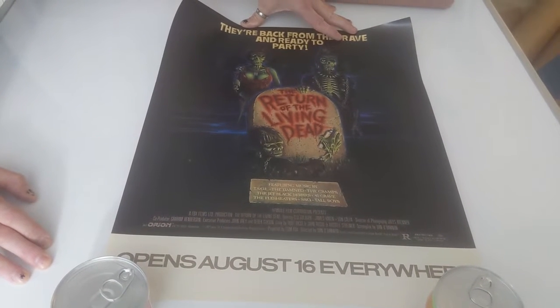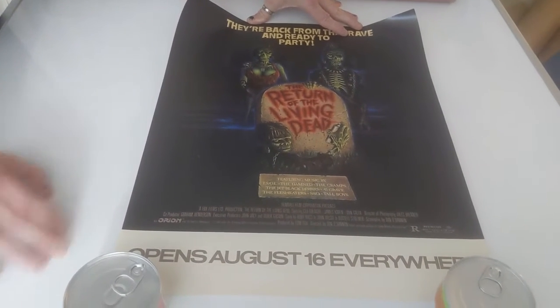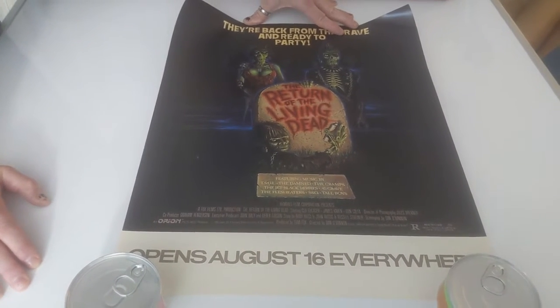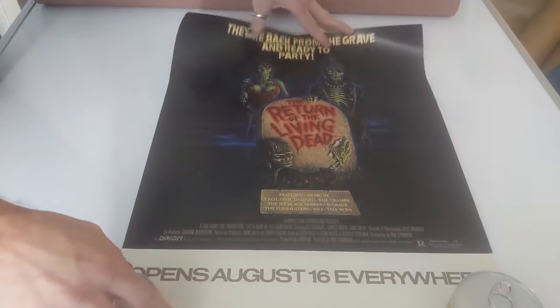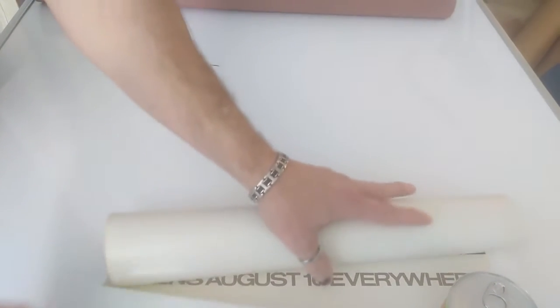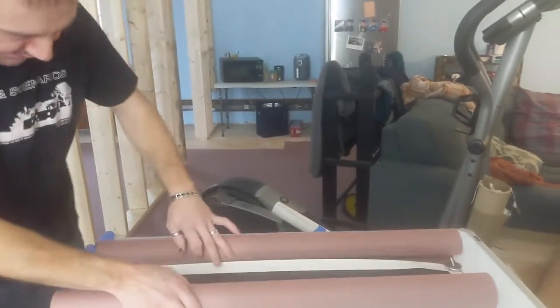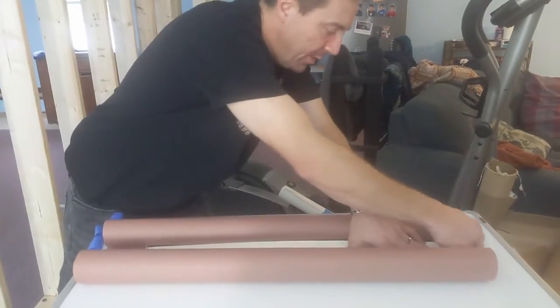This is going to get framed right next to the other one. I've been wanting the full version of this one, but they're really expensive and hard to find — hard to beat somebody out. But I was able to get the small one, and I knew that you'd love it. So that's a start. Let's see what else we got here.